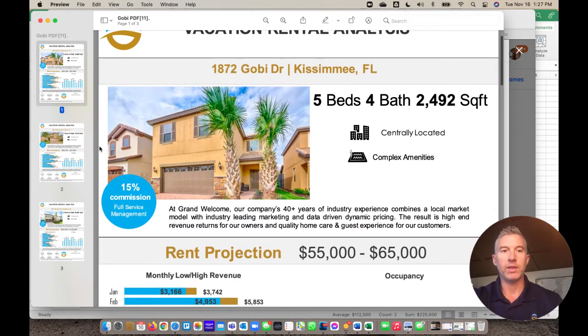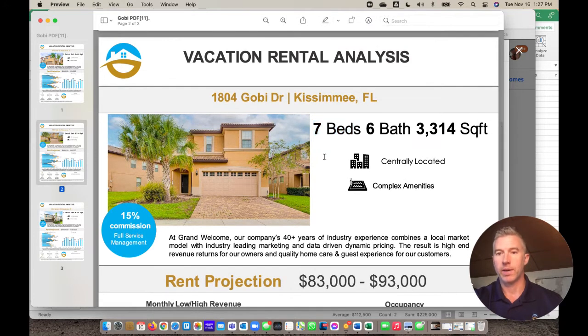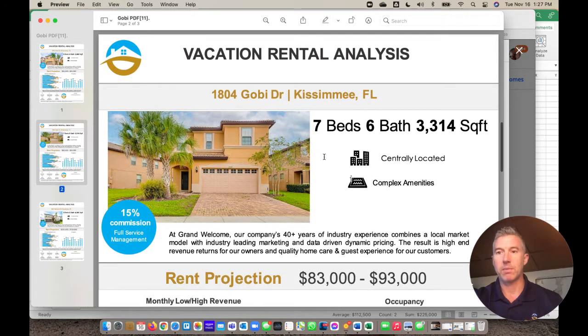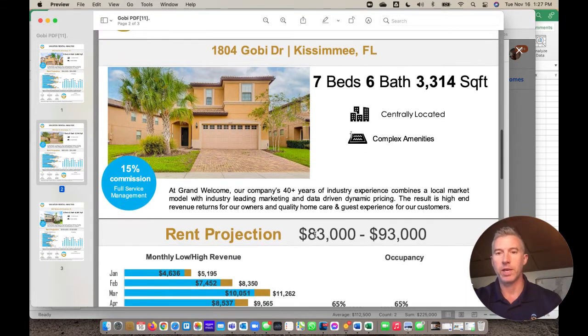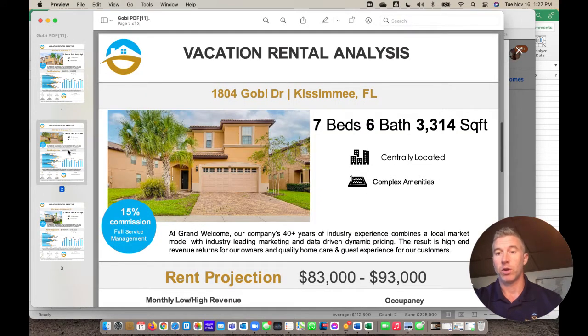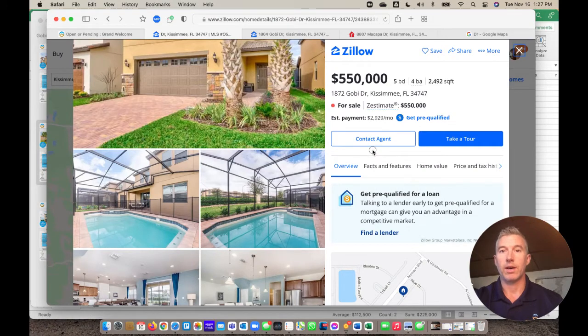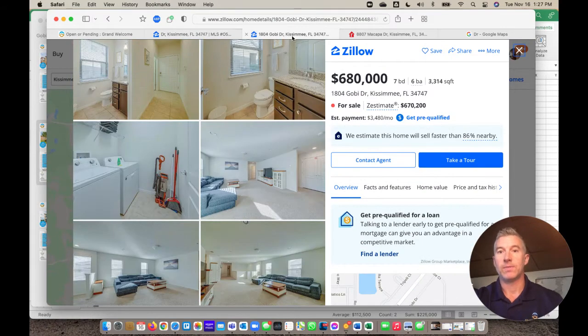Moving to its neighbor, 1804 — the seven-bedroom — it's almost the exact same in terms of amenities. All the complex stuff is the same. But your rent projection is a really big step up here, almost $100,000. It goes from $65,000 to $100,000, and when you go back to the listing, you're looking at a house that's $550,000 to $680,000. So there's a lot more cash-on-cash return.